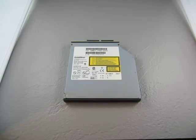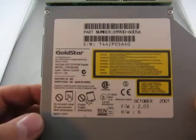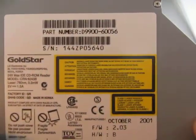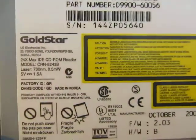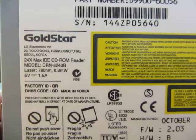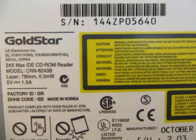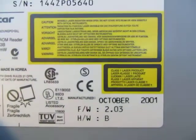For sale we have a Gold Star CD player. It is part number D9900-60056. It's a Gold Star 24 times max IDE CD-ROM reader, model CRN8243B. So there's all the information.